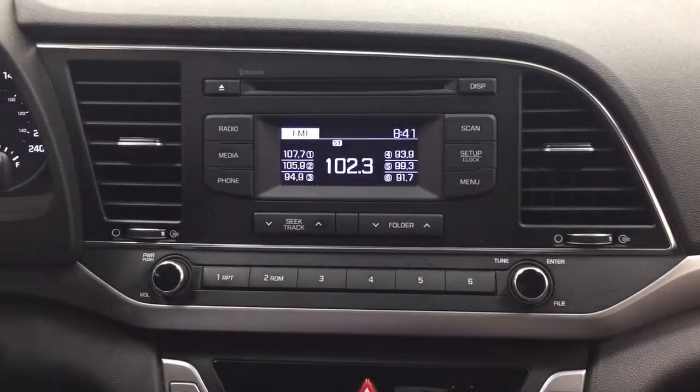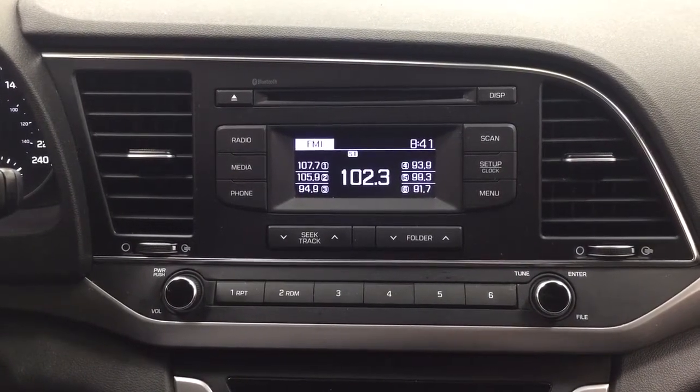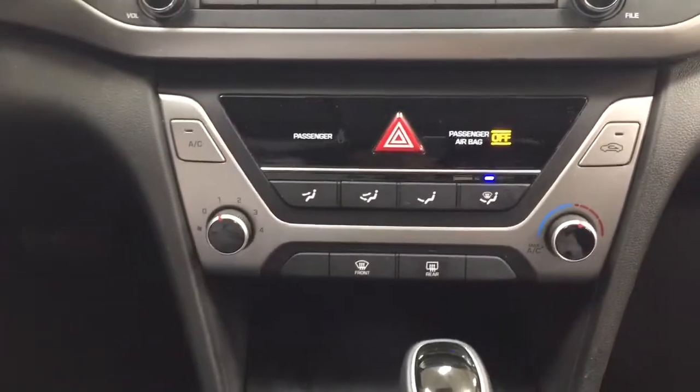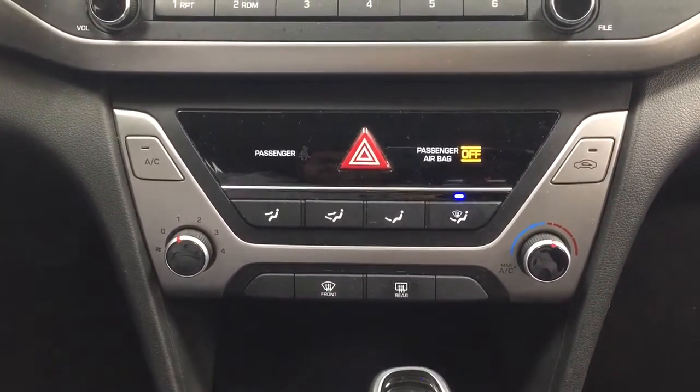Taking a closer look at the center dash and display, you have your AM/FM as well as a CD player. Down below you'll see your hazard lights as well as your temperature control settings.